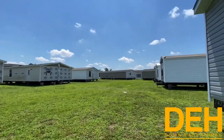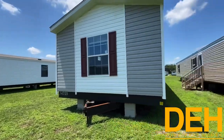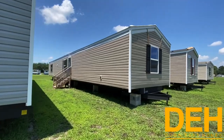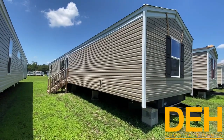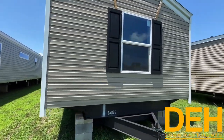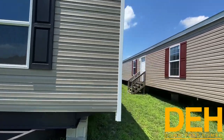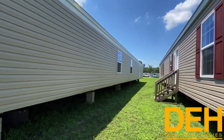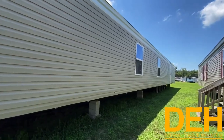All right guys, so we are on our New Bern lot and I just wanted to show off that we have a ton of selection, but we are here for a very special house. It is just a small inexpensive home — a true 14 by 76. So it is a three bedroom, two bath and it is perfect for a starter home. I just wanted to show you the outside and we're going to get right into this video.